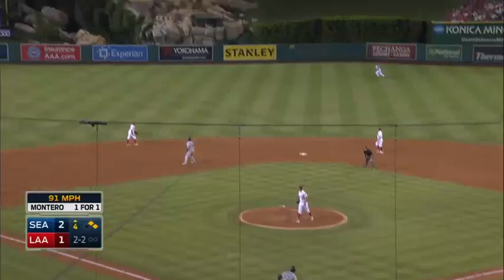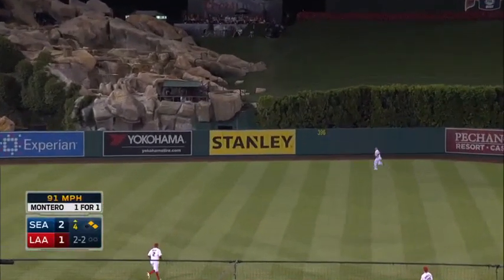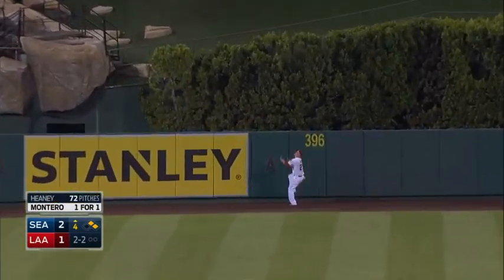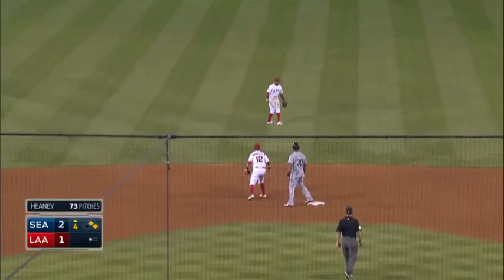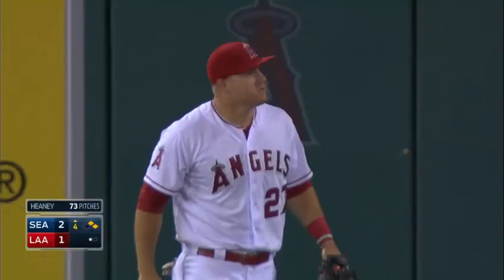2-2. This one's out towards center field. Towering shot. Chasing Trout back. That ball's hit pretty good. And at the wall, Trout leaps up — and he got it! Oh my! Are you serious? One down!